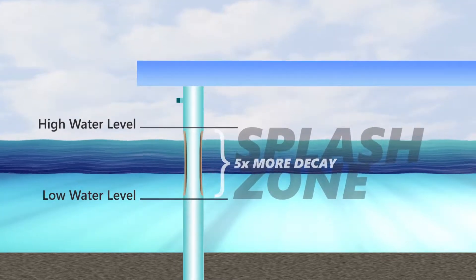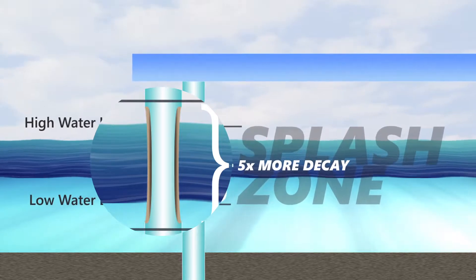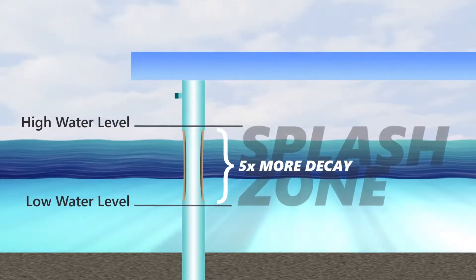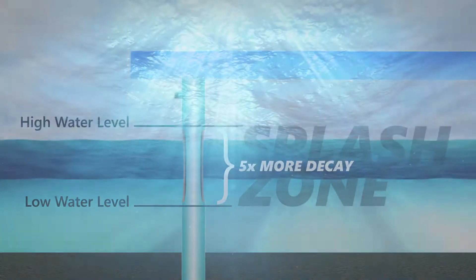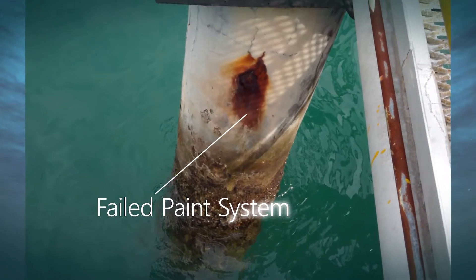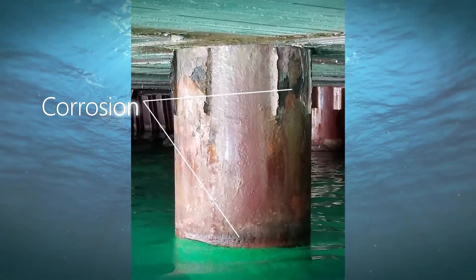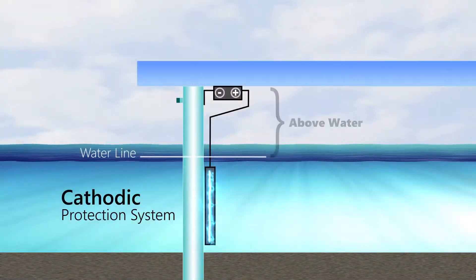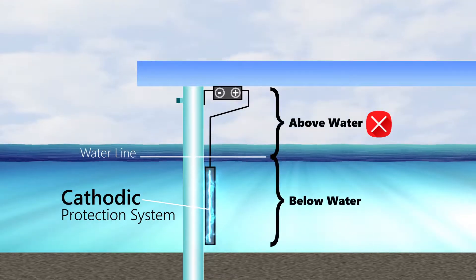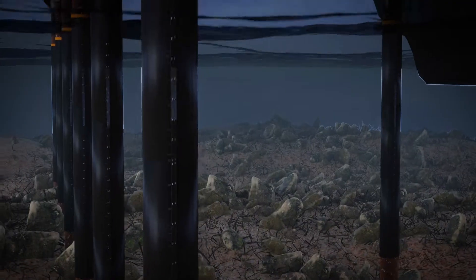Studies have proven pilings experience up to five times more decay in the three to five meter area of the splash zone, compared with other parts of the marine structure. Coating systems like paints and epoxies are difficult to apply in water, and have been shown to be no match for hostile marine environments. Cathodic protection systems are a partial solution, as they only provide defense below the waterline.